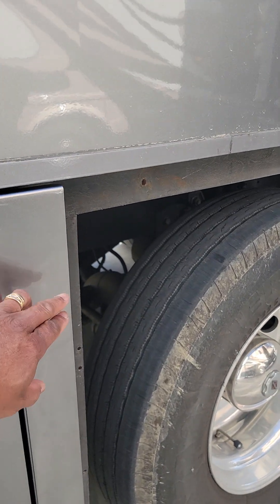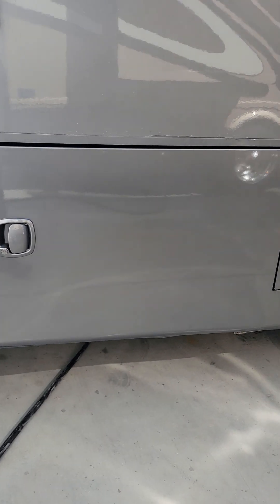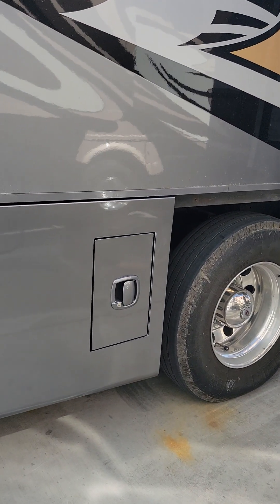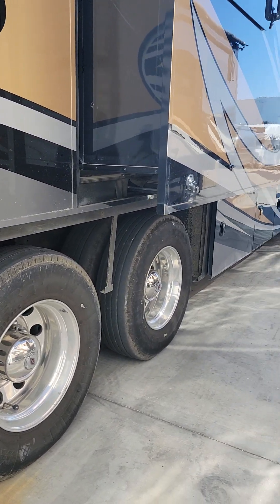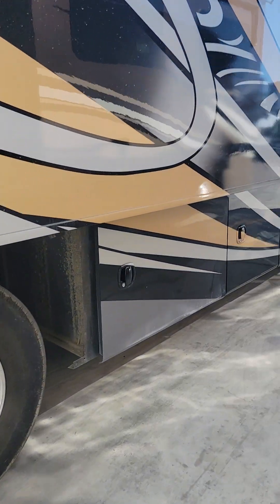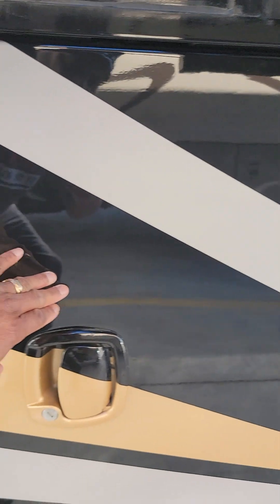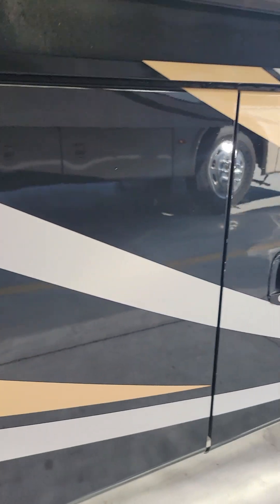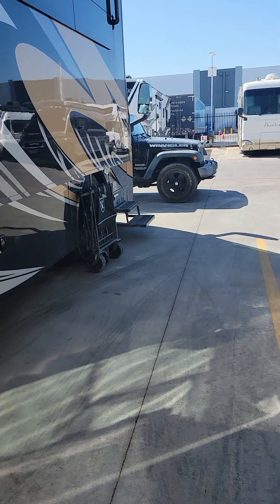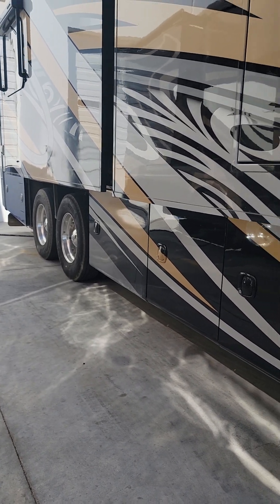This door had a dent in it — they repaired that and repainted the whole door. That's my batteries — my chassis batteries — and that's my DEF tank. Just gotta wait for them to fix that, which will most likely take another week because they're waiting on the part. Good work though — smooth. You can't feel the lines because they cut and buff three times using Sikkens paint, so you're not supposed to feel the lines when you run your hand across it. So here, you don't feel anything. Good work — I'm happy with it so far. Just gotta get that door and that panel fixed and we'll be on our way.